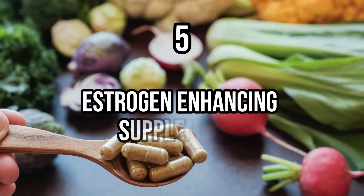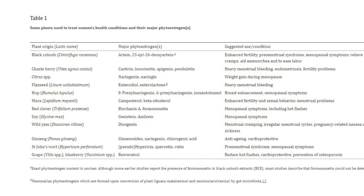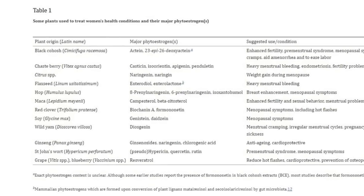Number five is estrogen-enhancing or estrogen-supporting supplements — supplements which help your body naturally increase estrogen — and these include things like soy, wild yam, black cohosh, chasteberry, flaxseed, maca, grape, ginseng, and estriol. Many of these are found in supplements specifically targeted and marketed towards women, so if you're taking a women's health supplement of any type, there's a good chance one or more of those ingredients are inside. This isn't automatically a problem, because it is critical for women — especially women with thyroid problems — to have a balanced ratio of estrogen to progesterone. But you should be aware of their impact on thyroid function.